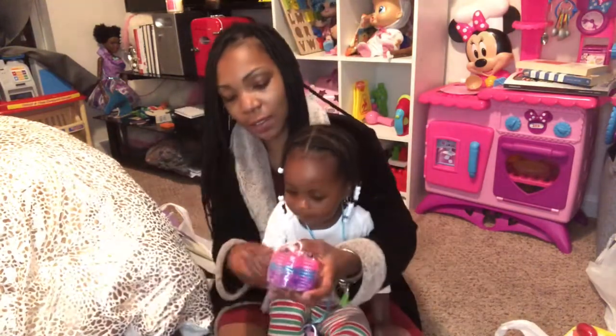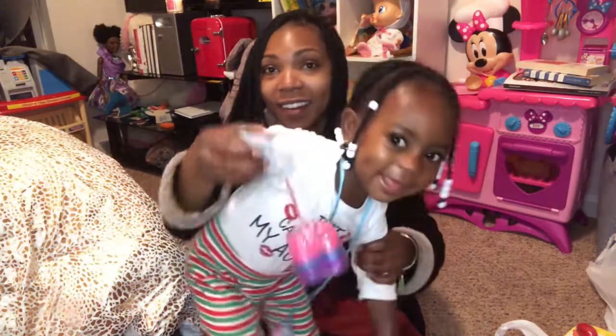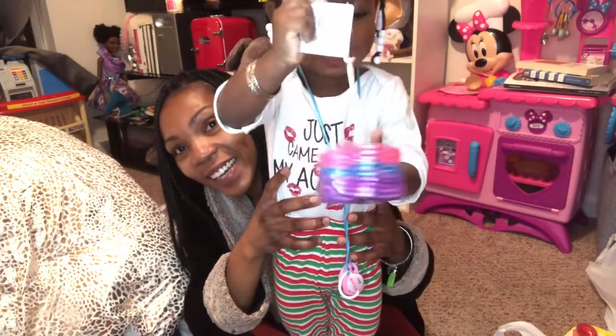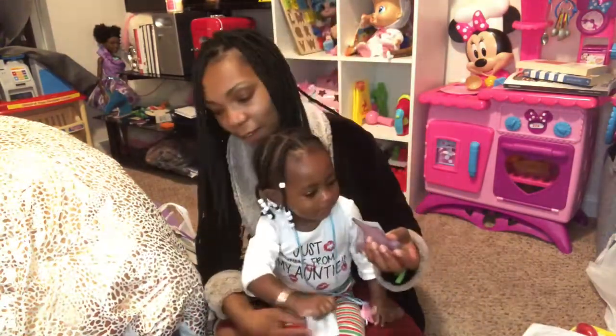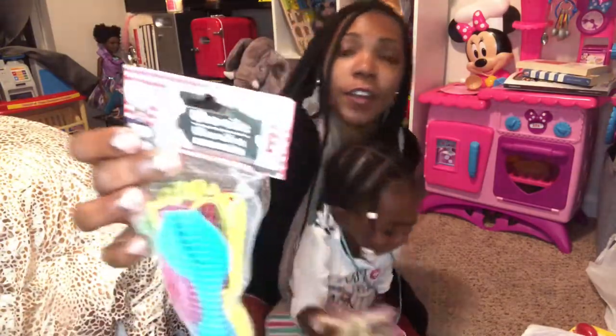Show them your bracelets that you got from Dollar Tree. A bracelet! Good job, Mookie. Those are cute. Can I wear one? Yes! Show them your dinosaur. She got those utensils for her kitchen.